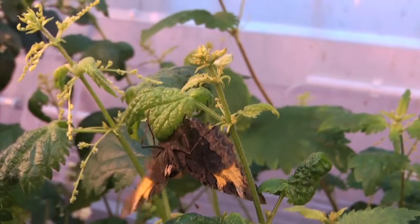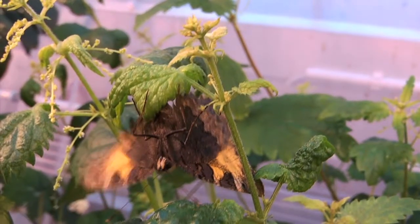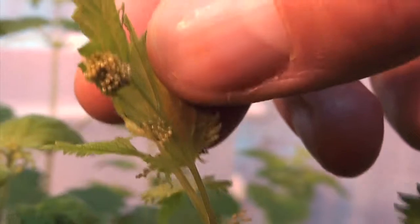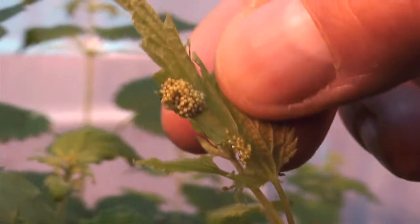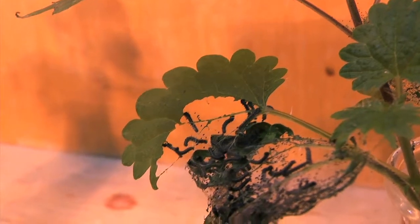When they go like that with their hind parts underneath, they are laying. On the undersides of the leaves, the females deposit their egg clusters.